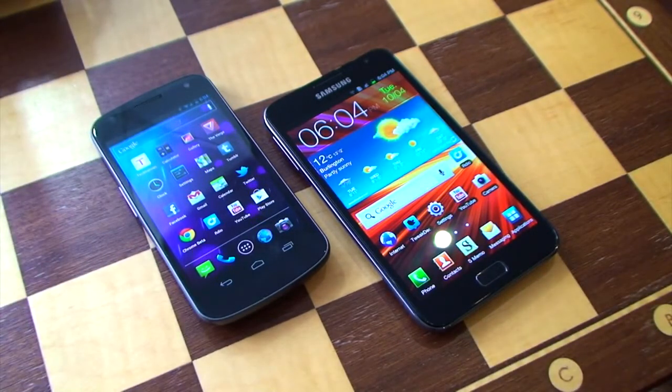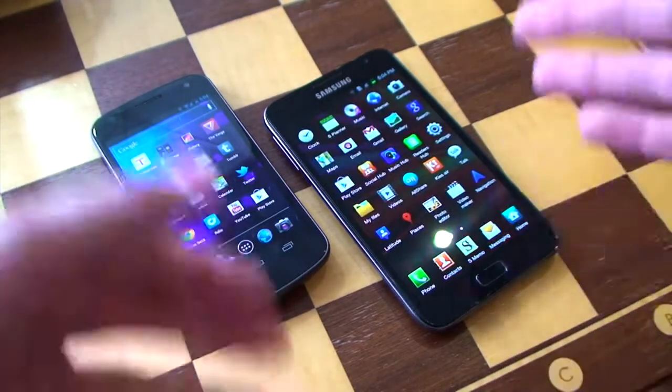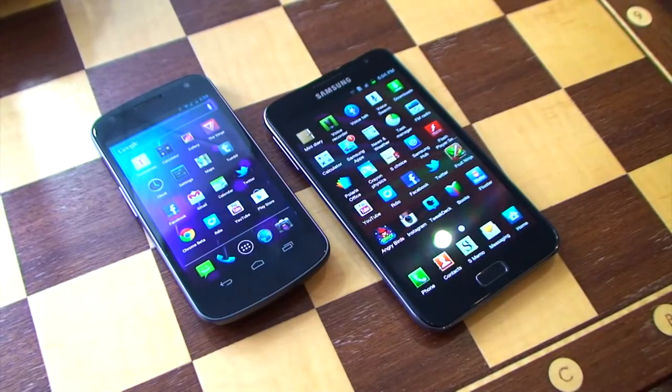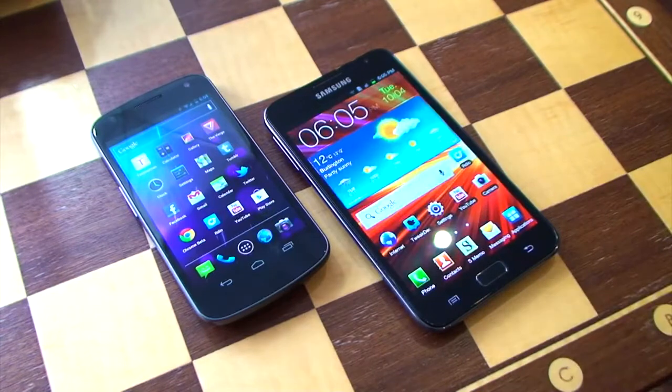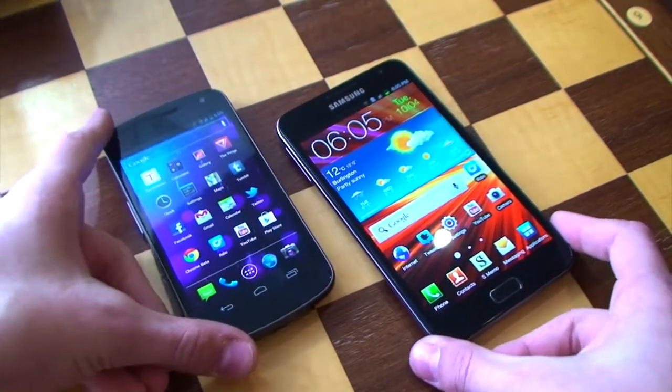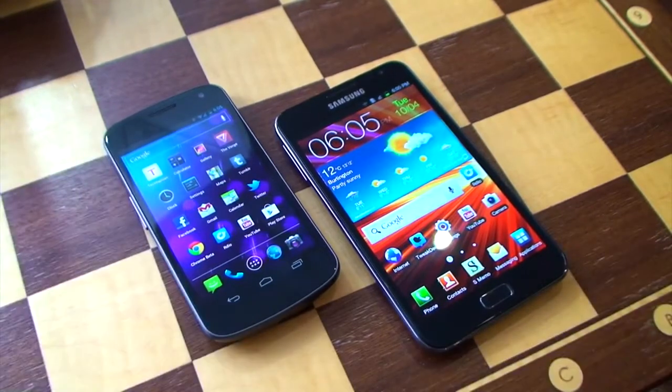One of the big advantages of the Nexus is that you have that constant Google experience, it always looks really good, and it doesn't have any junkware on top. On the Note you have stuff like Samsung AllShare, Samsung App, Samsung Hub, and all that excess junk. On the Nexus you have none of that, and you also have a very strong developer community meaning there are always extra ROMs and that sort of thing. The Nexus is a very well designed, well-rounded phone — not really excelling in any one thing but giving you a very solid overall experience.